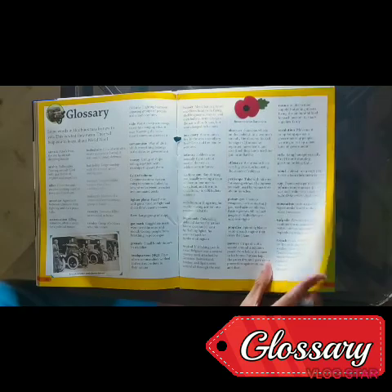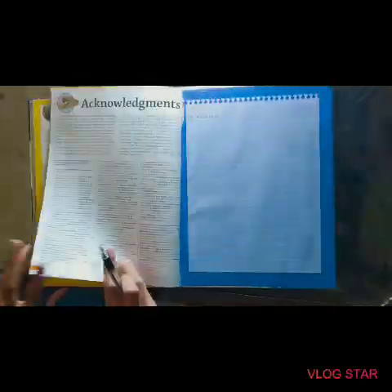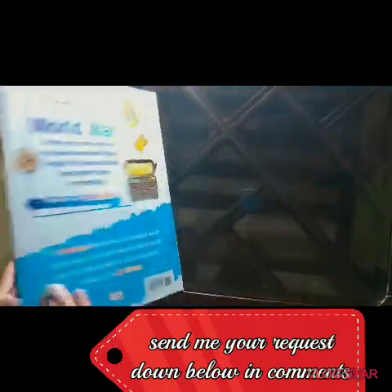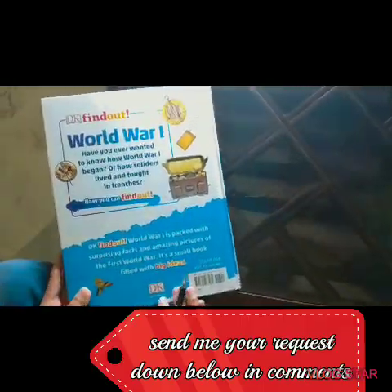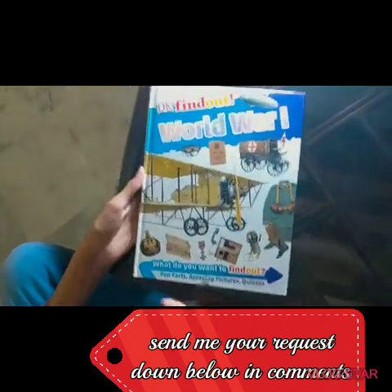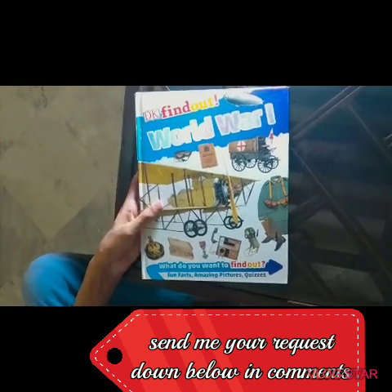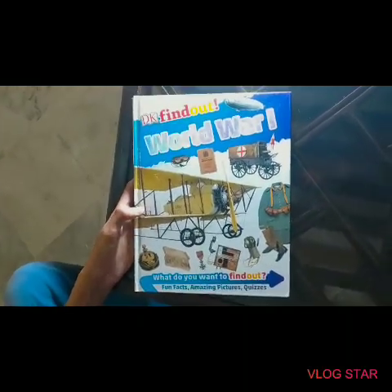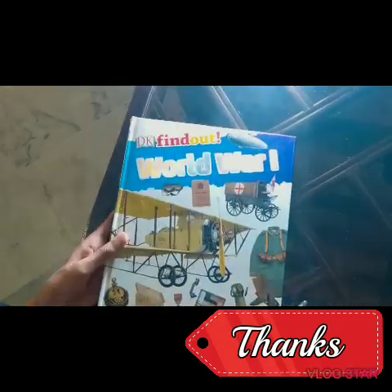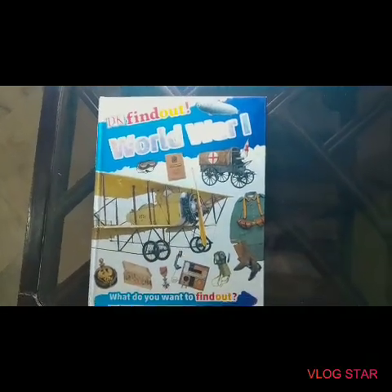Here is the glossary and the index and acknowledgments. So that's it — this book is very interesting. I hope you liked my video. Subscribe if you liked it and also leave a comment down below, and give me suggestions for which book I should review next. Bye!